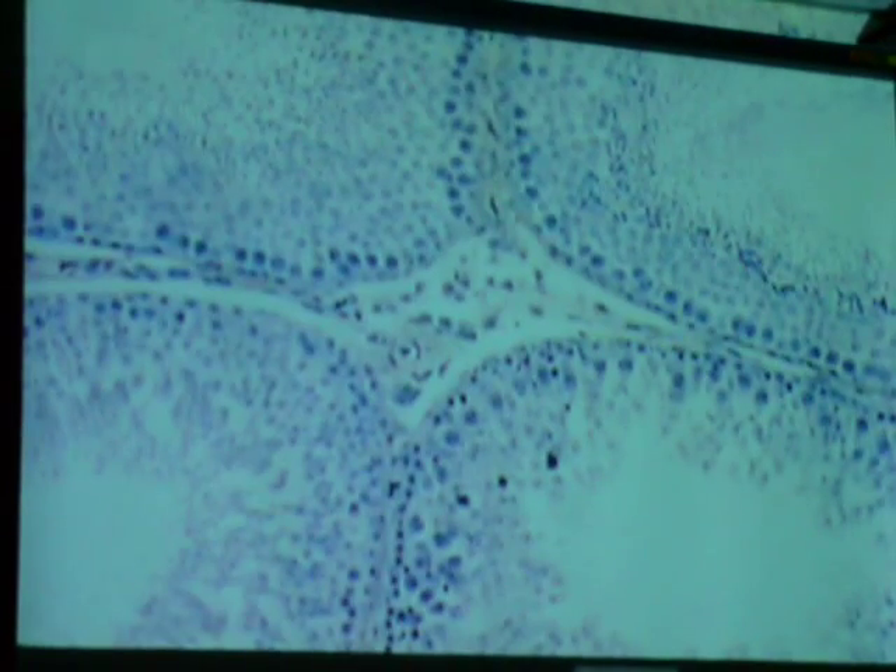Seminiferous tubule — the other thing to identify are any cells outside of that seminiferous tubule. What do they secrete? Testosterone — the male hormone. It's just really full of these seminiferous tubules, and that's where the sperm is being made on the inside.